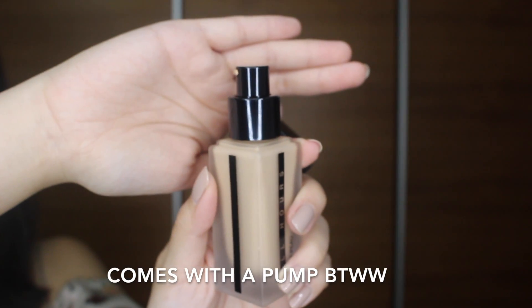This product definitely has a scent to it. If I can describe it, I think it is quite similar to Marc Jacobs Daisy — just slightly lighter. So if you're not really a fan of foundations with scents, this is probably not the one for you. But for me, I actually really like the scent. It's very nice.